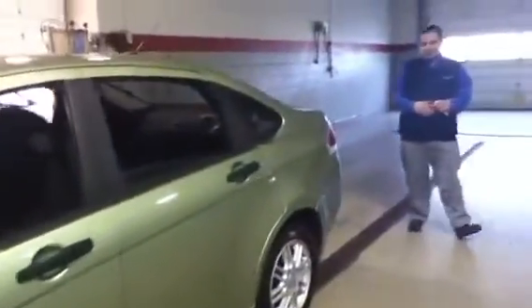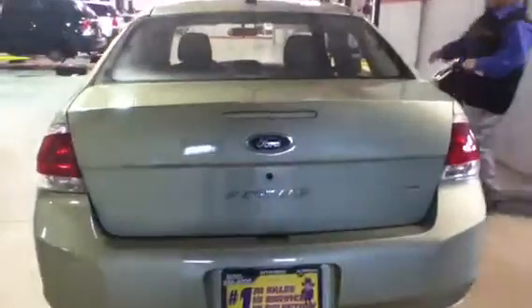It's in immaculate condition. Just go ahead and come around the back here. Now coming around to the interior.